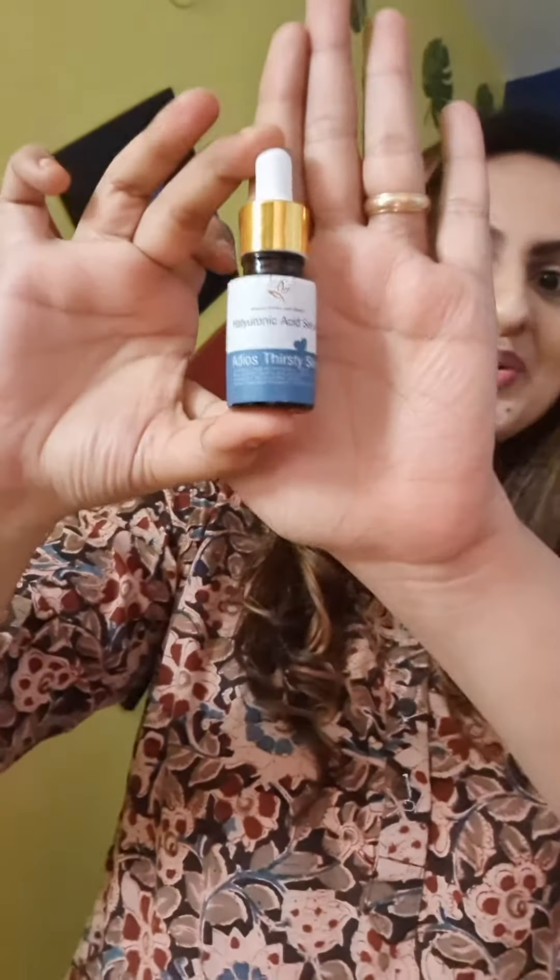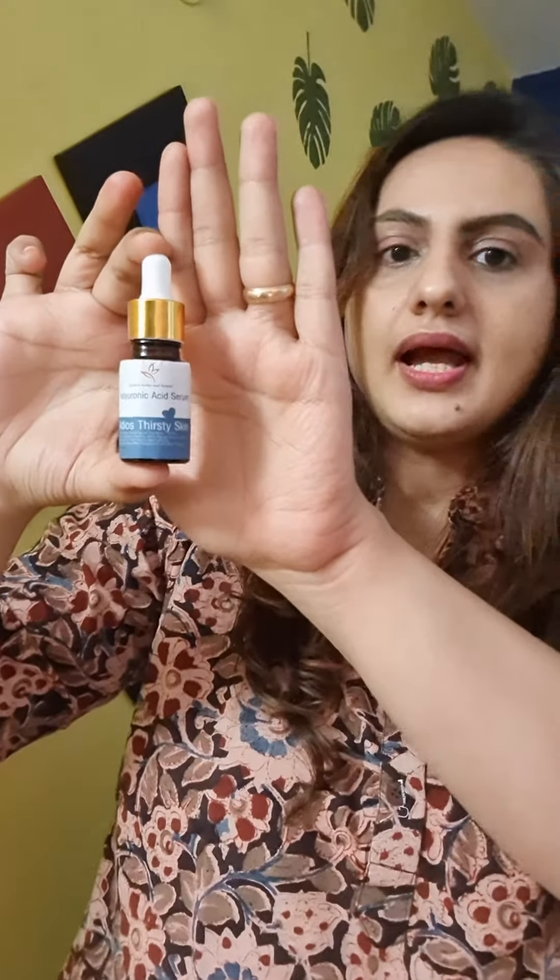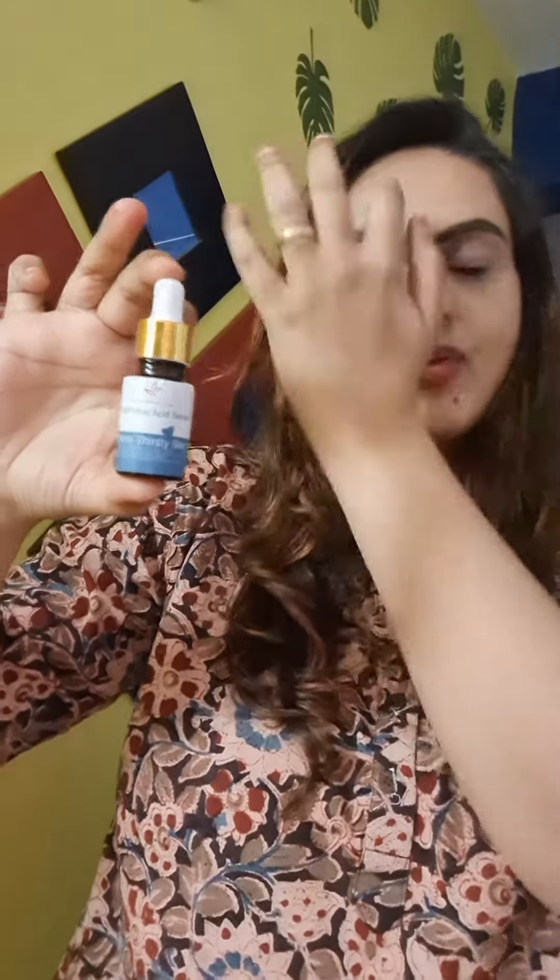I hope you like this hyaluronic acid serum in the same way that you have liked all my other products. Pre-booking is now on. This is 10 ml and the introductory price is 499. It is very different from market-bought products — it's serum-based. Go for it and I hope you like the product. Thank you for staying tuned.